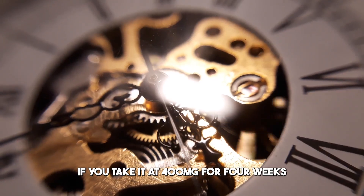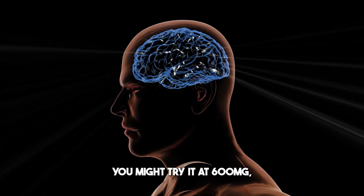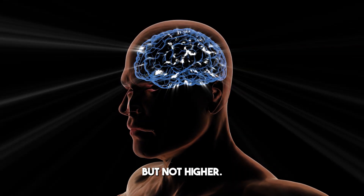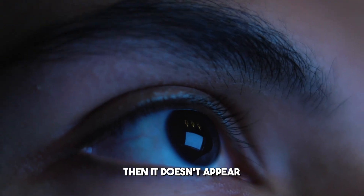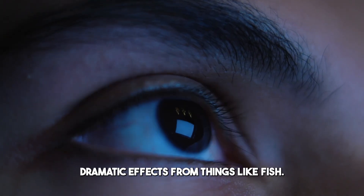If you take Tongkat Ali at 400 milligrams for four weeks and notice no effect, you might try 600 milligrams — but not higher. And if you still don't see an effect, it doesn't appear to have worked for you. Other people experience dramatic effects from things like Fadogia and Tongkat Ali.